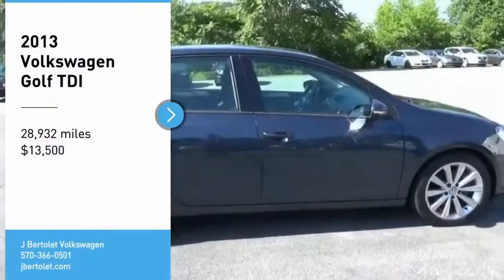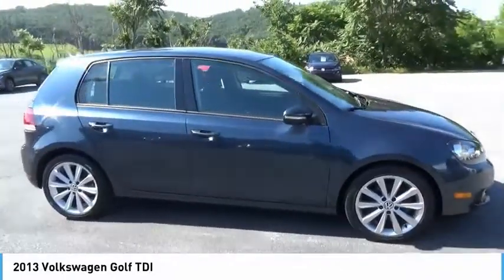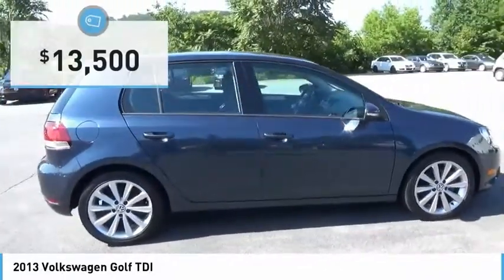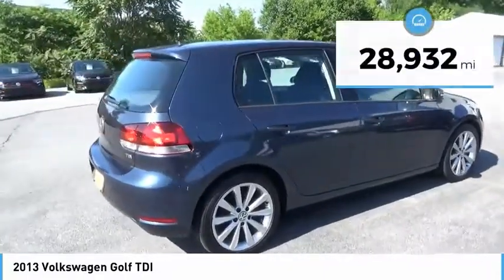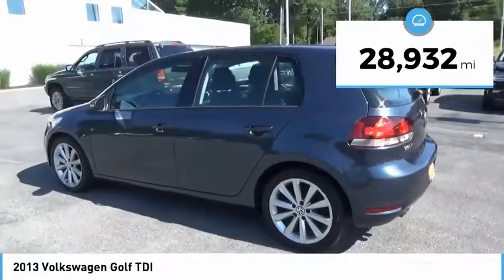We are pleased to show you the 2013 Golf. It's the original fun-to-drive hatchback. Drive one today — it is priced below $15,000. This vehicle has less than 30,000 miles. Here are some of this vehicle's great options.